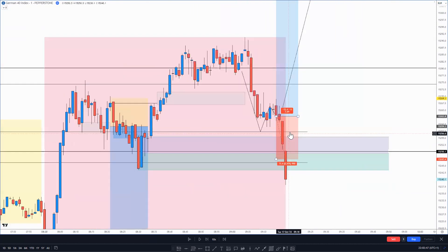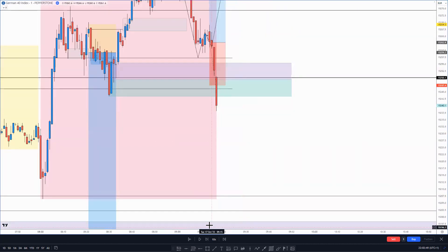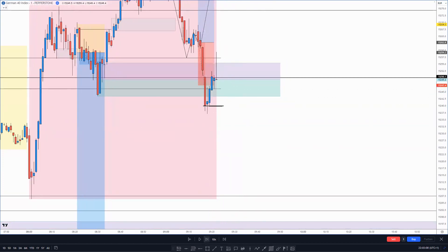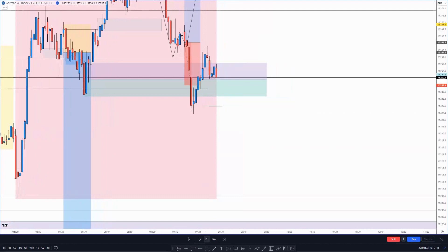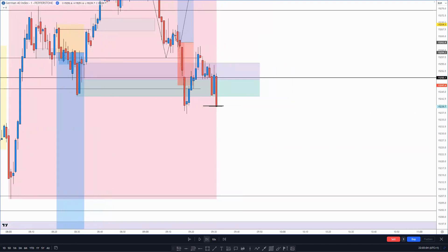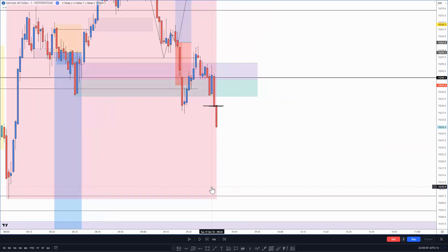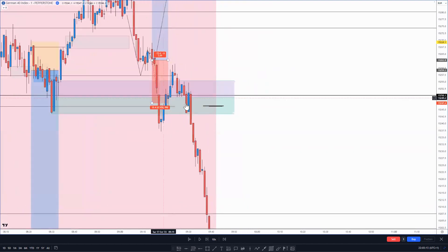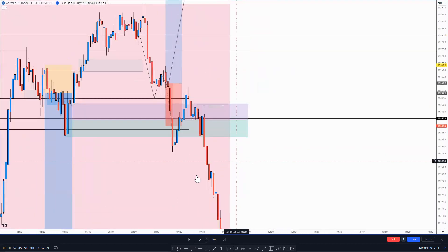I gave it a third go. After this candle pushed up and came back down, I entered again somewhere in here. Then it just died - absolutely died. So yeah, those were the three losses I took, and then price just shot down.